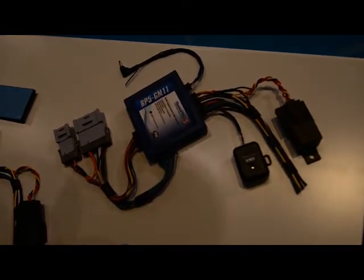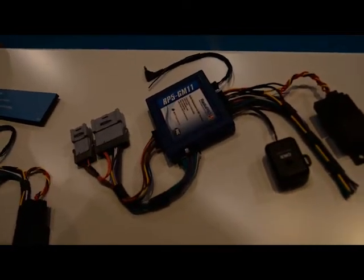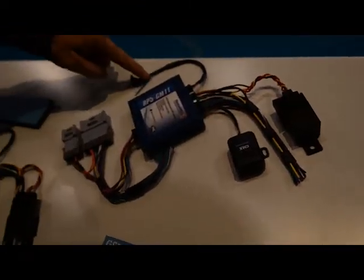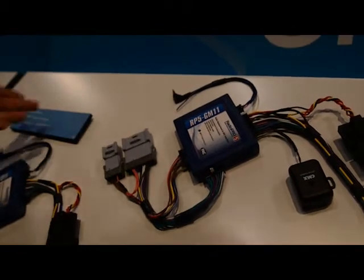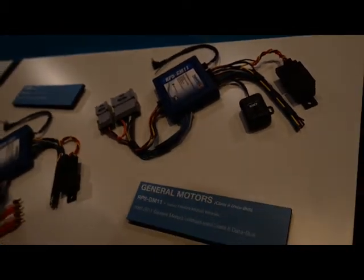Here we have our RP5 GM11. This is for General Motors vehicles with the Class II data bus, ranging in years from 2003 all the way up to 2012. Just like the GM LAN interfaces, it has your chime module and your steering wheel control outputs. And it retains also factory amplified systems — Bose, non-Bose, premium — doesn't matter. Again, it just works.